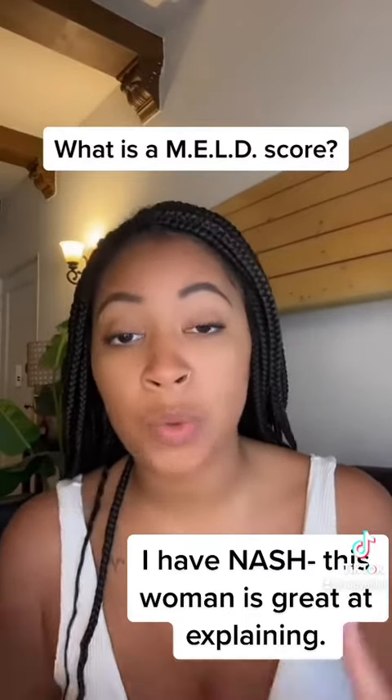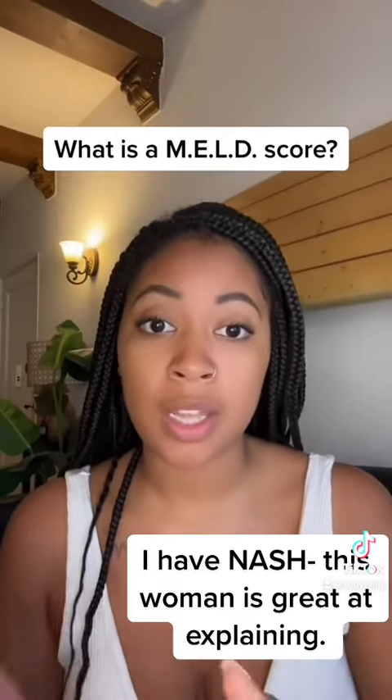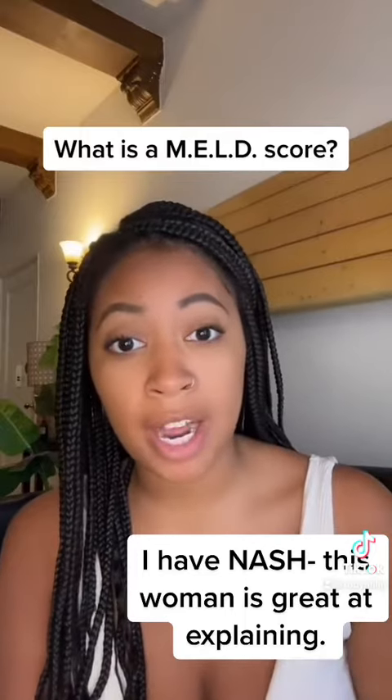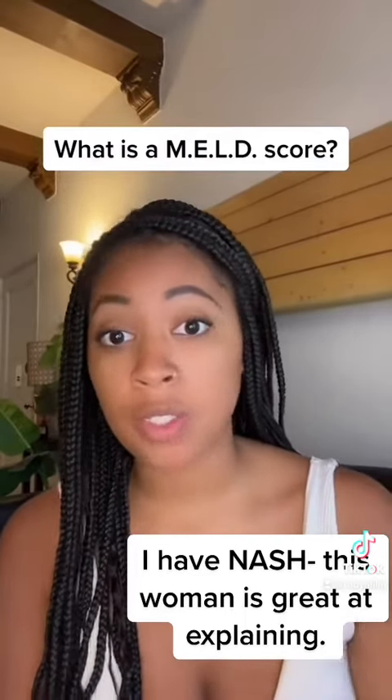The MELD score also tells us survivability. If you have a MELD score of 40, which is the highest, you have a 100% mortality rate in the next 3 months. When patients are sick enough to be in the ICU with a very high MELD score waiting for a transplant, we recalculate their MELD score every day.